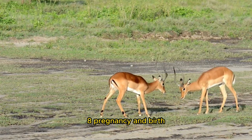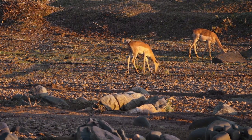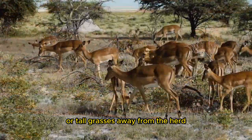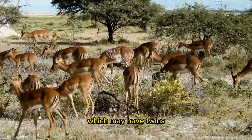After mating, female Impalas gestate for 6 to 7 months, depending on climatic conditions. Females give birth in impenetrable thickets or tall grasses away from the herd. The mother quickly grooms and nurses her newborn lamb, which may have twins.